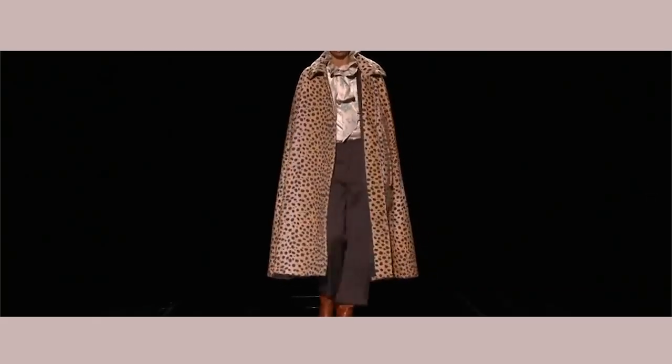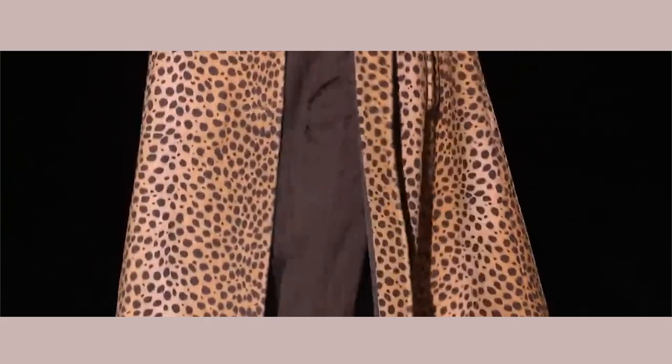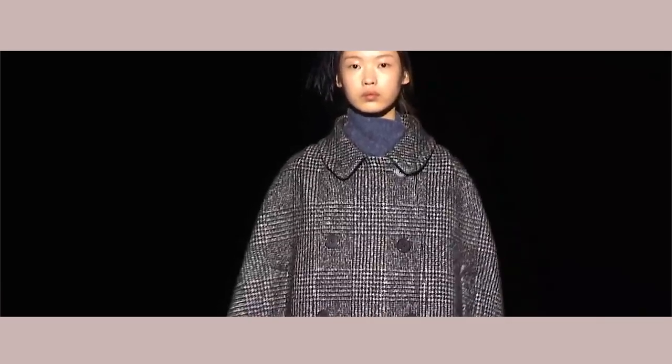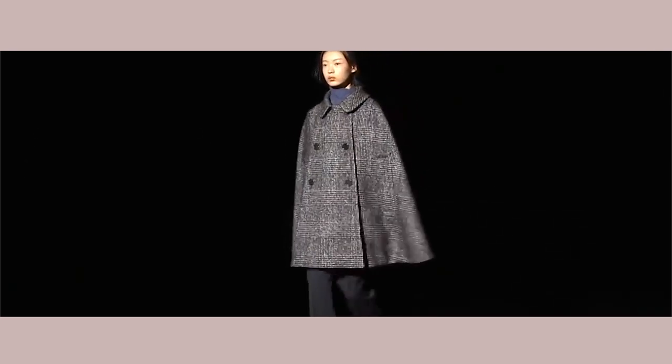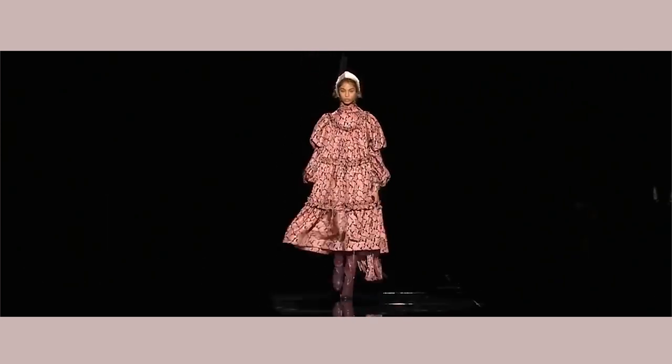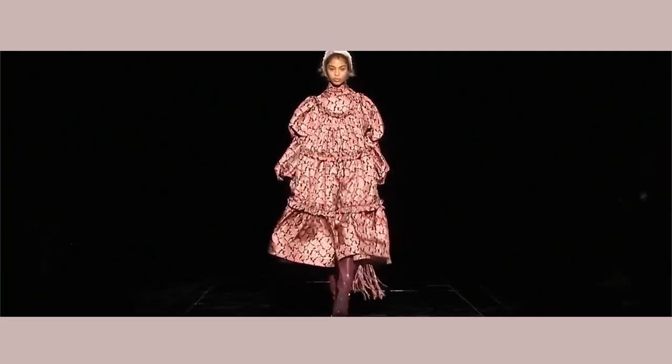Now let's see what Marc Jacobs has in store for us. They are giving us a lot of leopard print, which means animal print is back in season — I'm sure you've noticed that in your retail stores as well. We're seeing a lot of bold colors, trench coats, and a lot of textures coming through. I'm really loving this runway look — the shape of the coat is everything. Another thing coming back into season are the big dresses with the ruffles — draw inspiration from this and come up with a bomb outfit.